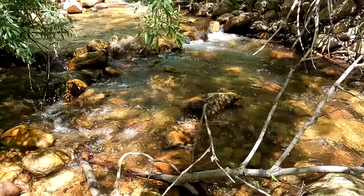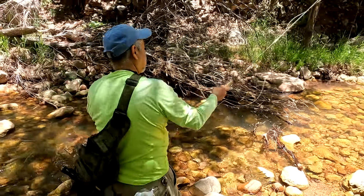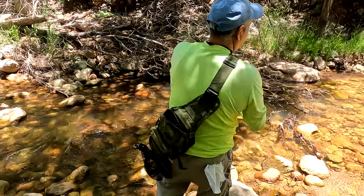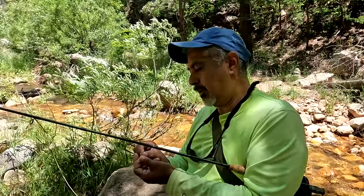Yeah, I caught a few rainbow out of here. It's been probably about two years since I've been out here. I catch them at least, and just more for the sport and getting out in nature for me.